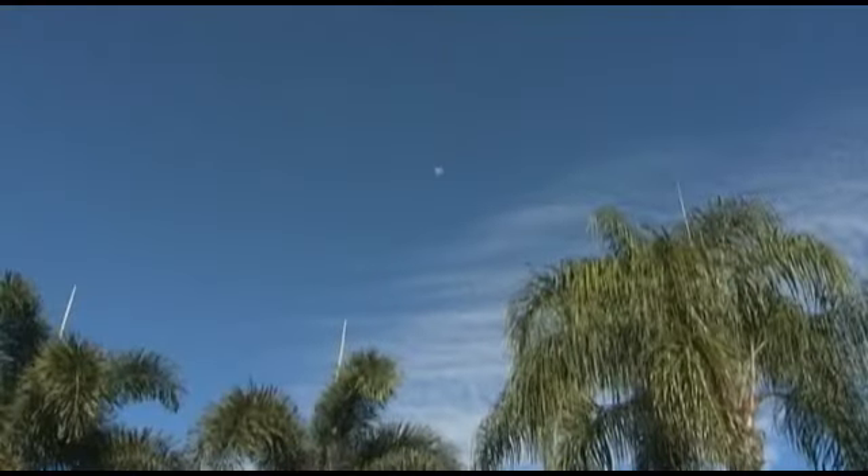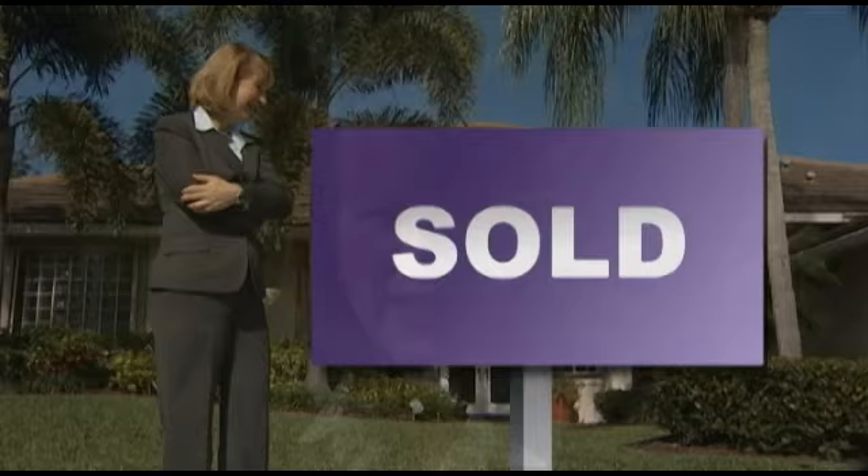Thinking about selling your home? Before putting it on the market, ask yourself: is your home ready to be seen? I'm Georgia Salivari with another move-in-ready staging tip.